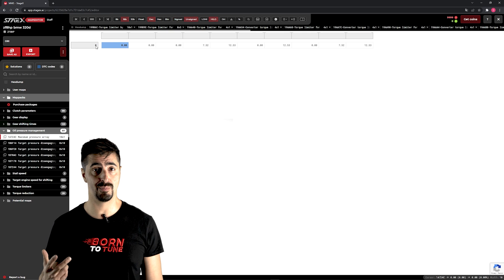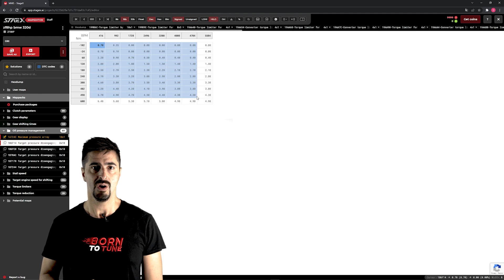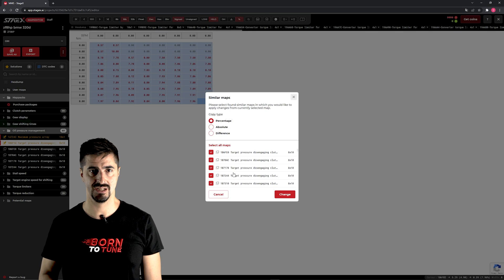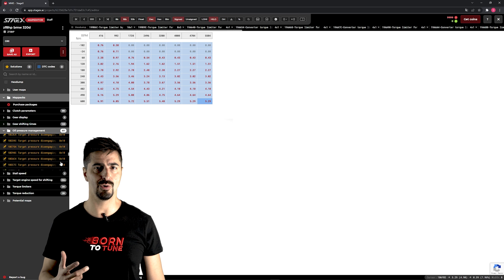Let's go to the oil pressure. We increase the pressure of the clutches so we avoid any slipping, even with higher power. We increase the average percentage of the map by around 8%. If you increase it too much, the clutches will get stuck — and you will grate some Parmesan.